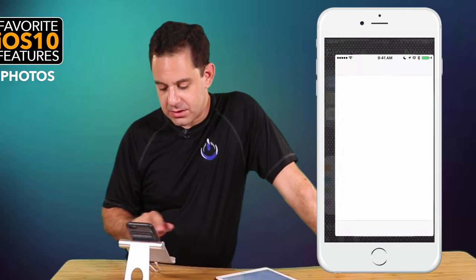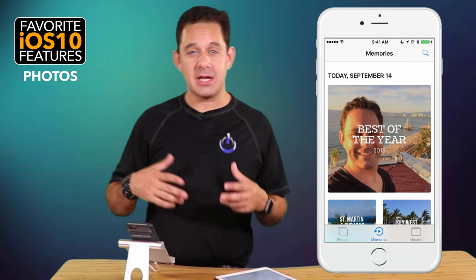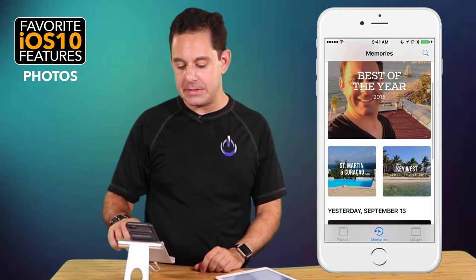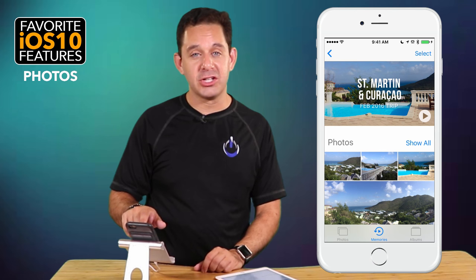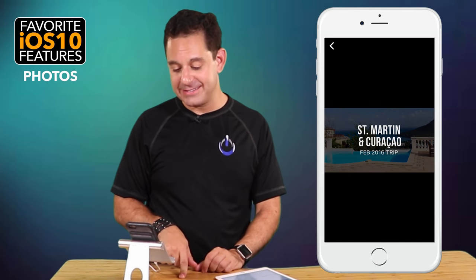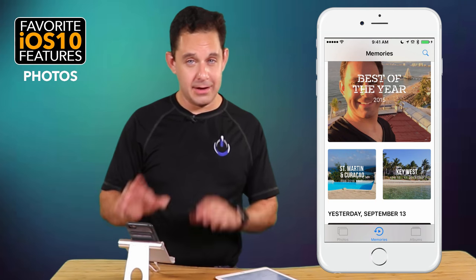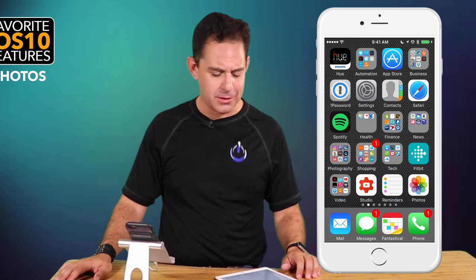Finally, Photos got a bit of an overhaul. You can now do slideshows easier than ever — it'll go through your photos, figure out where and when you took them, and put them into little compositions. For example, I took a trip to St. Martin, and you can hit the little play button to relive the memories. We're going to do a lot more video on the Photos app very soon.